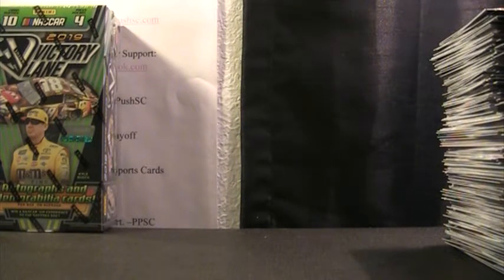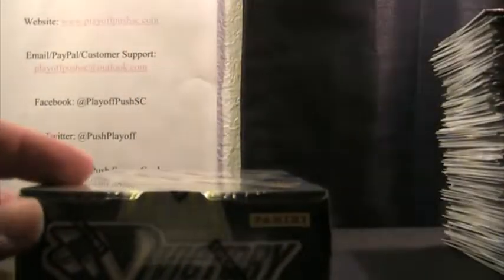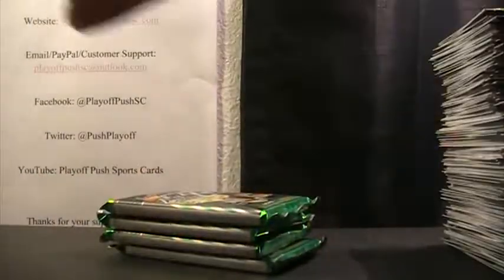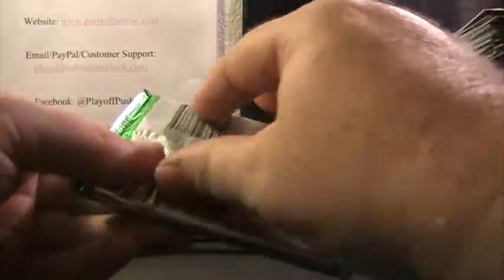All right, let's do this last box of our 2019 Victory Lane break. This box was number 1827. Thanks to everybody for jumping into the break — hopefully we'll do another eight-boxer fairly soon. Very similar to last year's product.